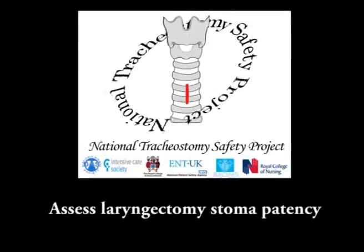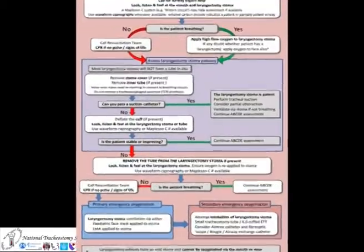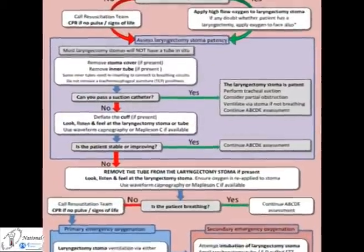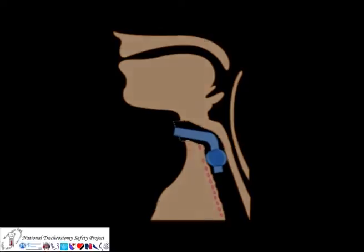Calling for help and applying oxygen are the default emergency actions in a laryngectomy emergency. Next we must assess the patency of the laryngectomy stoma. Not all laryngectomies will have a tracheostomy or laryngectomy tube in situ, and you are likely to be faced with an open stoma.